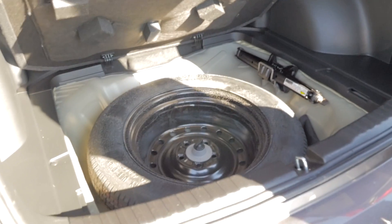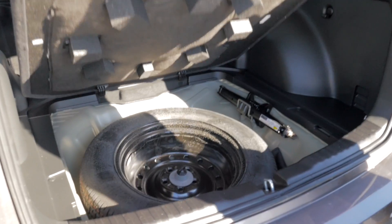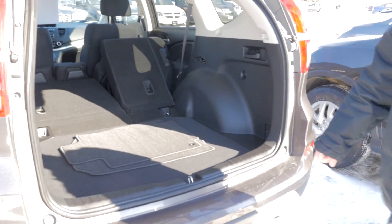Here this is the full-size spare tire with the jack and everything in there too, so you don't have to worry about climbing under the car for that.